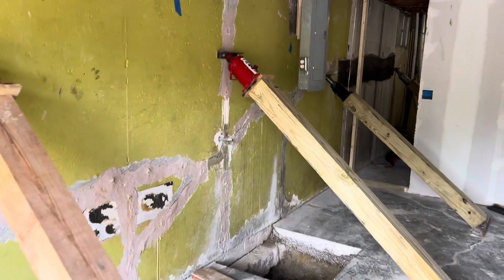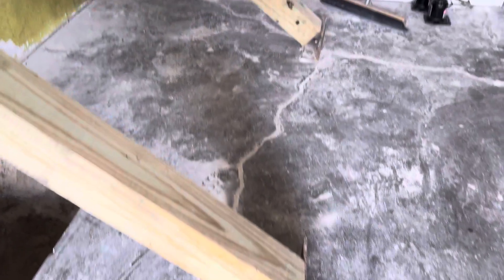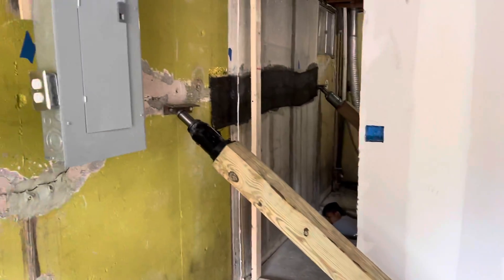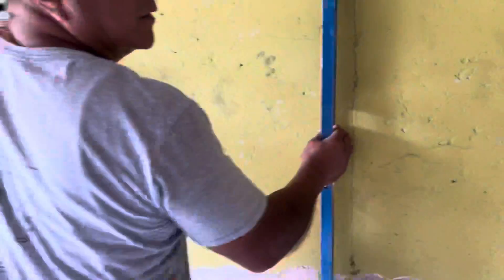We have done the straightening of the wall yesterday. So as you can see, we've used our combination of 90-degree angle iron, 6x6 true wood support posts, and 30-ton bottle jacks, and we have tilted this wall back to vertical where it needs to be.